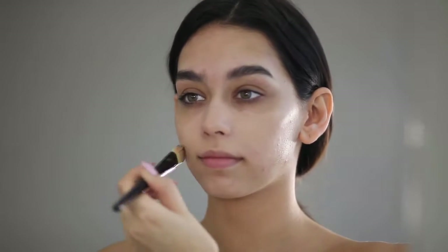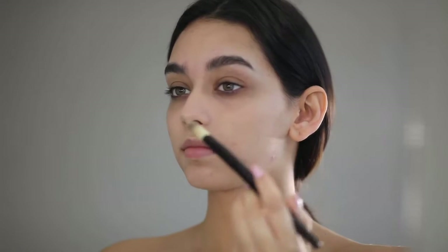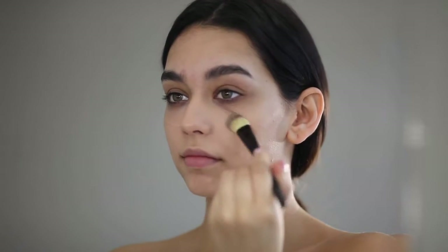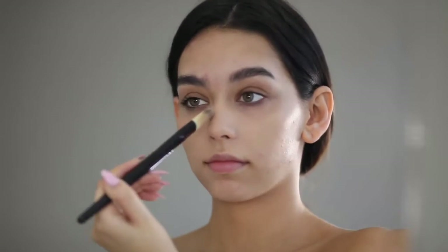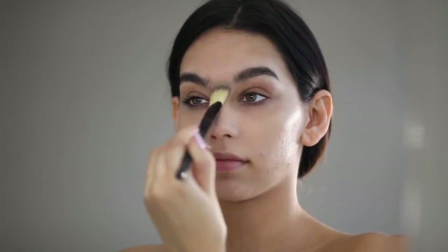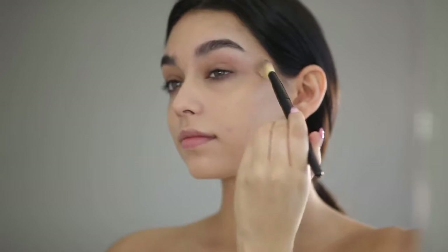I cannot stress this enough — the smell is just one of my number one favorite things about these products. I was asked whether this foundation is better for oily or dry skin, and honestly I think it works for both. If you have dry skin, use a better moisturizer. If your skin is really dry, maybe use a normal moisturizer, but otherwise I think it's good for both skin types.